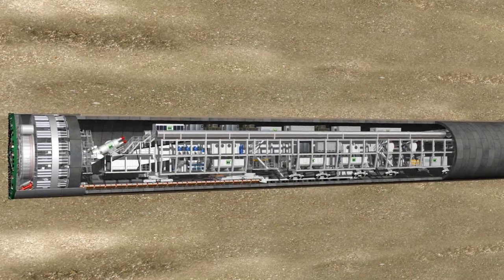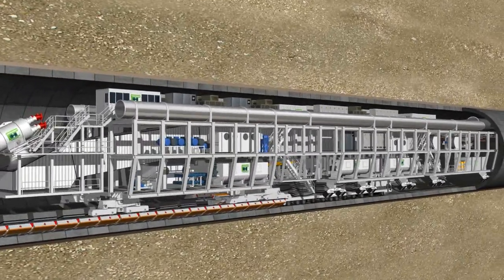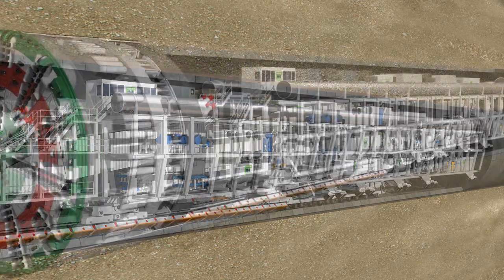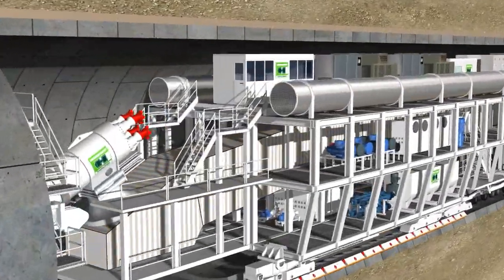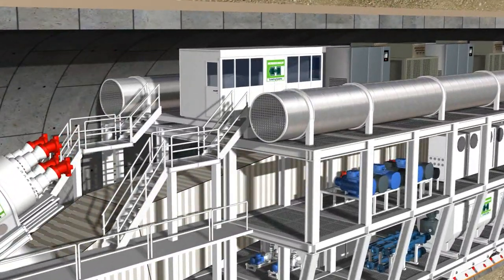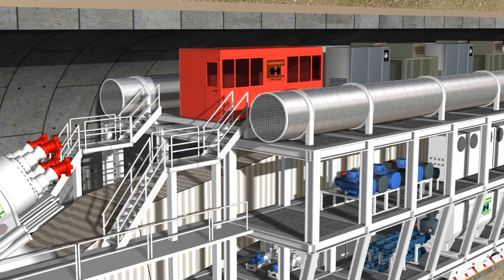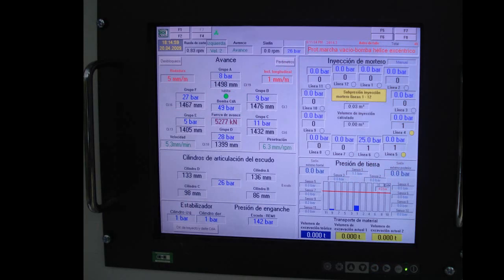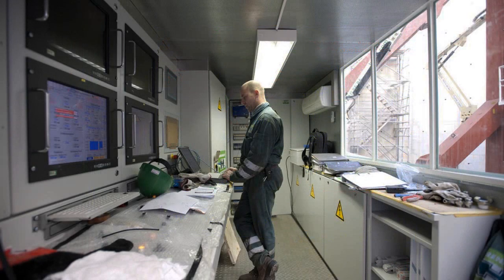The 105-meter-long backup houses all the logistics equipment needed to operate the entire system. All the key information with the current tunneling parameters is fed into the central control cabin, where it is visualized on screens for the TBM operator, who is able to monitor the largely automated processes.